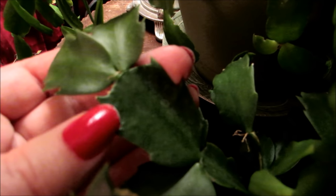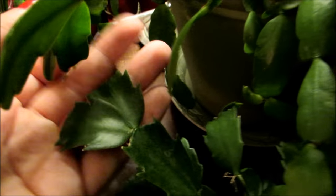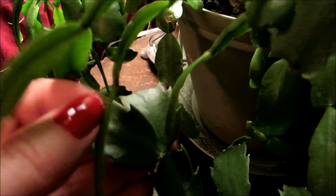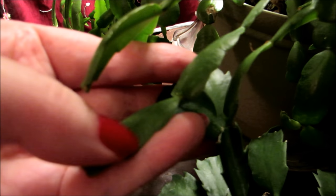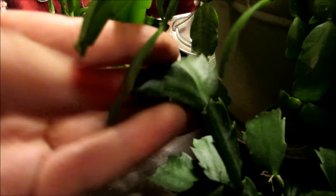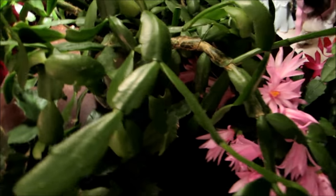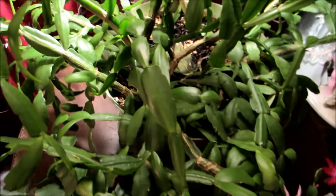Now, if you notice this Thanksgiving cactus — look how wide it is, and they have sharp edges. Compare that with the Christmas. Christmas is smooth and narrow, slightly squared. Thanksgiving cactus is prickly, definitely squared off. So they are the widest in the foliage of all three of these holiday cactuses — Christmas, Easter, and Thanksgiving.